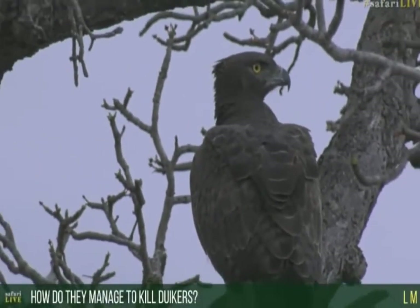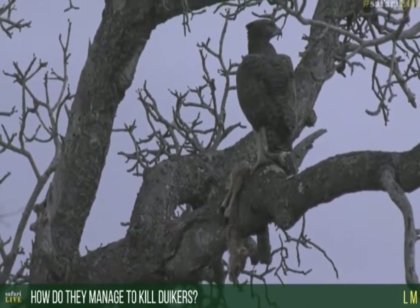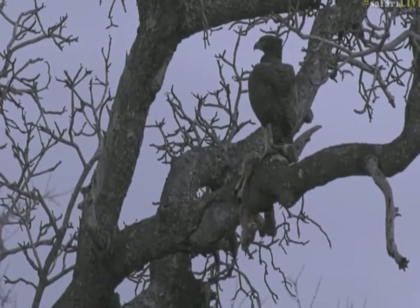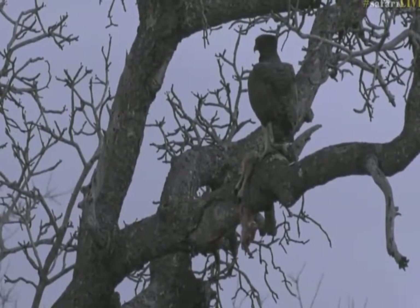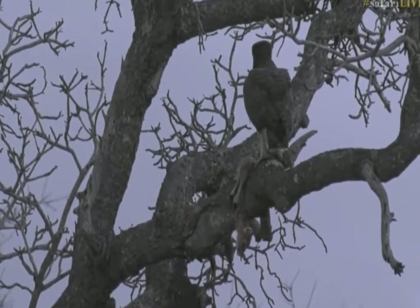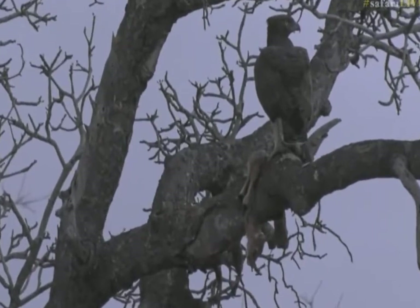You're wondering how they managed to bring down duikers? Well, this is quite a big eagle — it is the biggest eagle, and checking here in the book, it says they can reach about 85 centimeters in length. Very, very big, and about five kilograms. The duiker we're looking at seems to be still a very young one — definitely not a fully grown one, just judging by the size of its head.